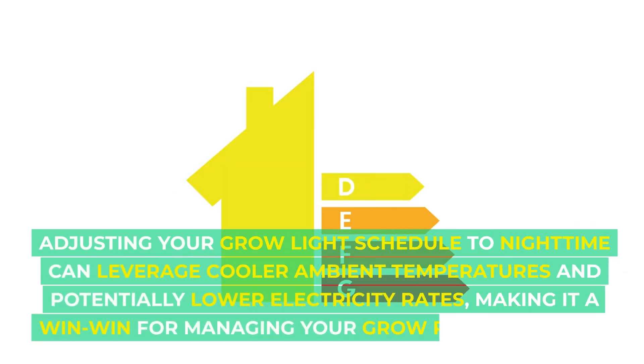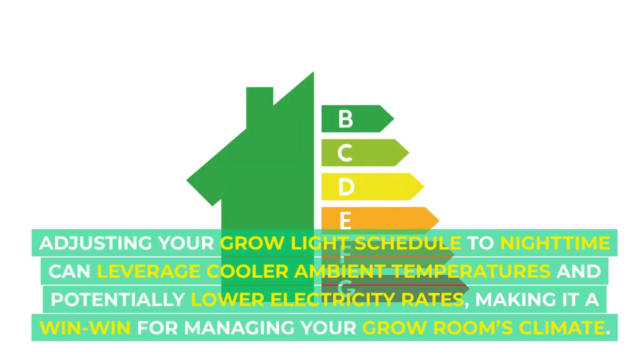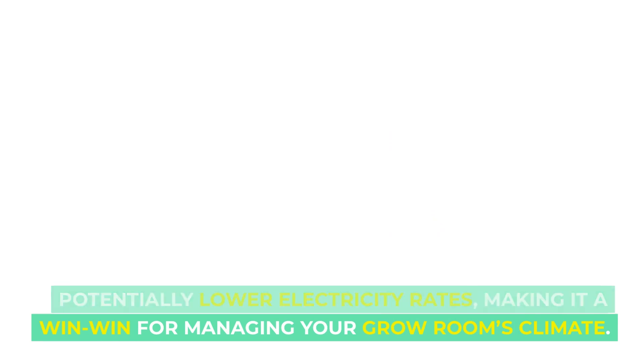Finally, adjusting your grow light schedule to night time can leverage cooler ambient temperatures and potentially lower electricity rates, making it a win-win for managing your grow room's climate.